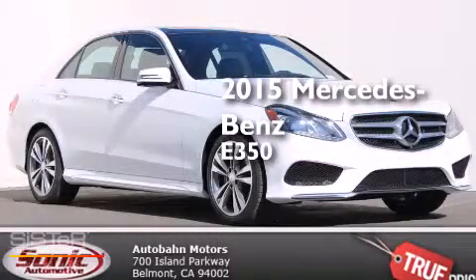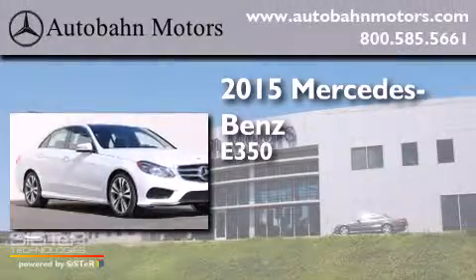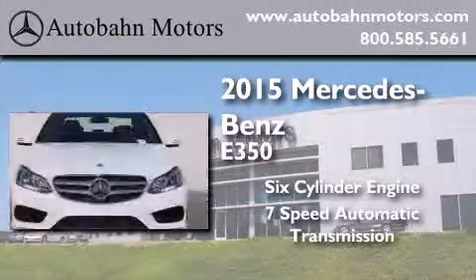This is a brand new 2015 Mercedes-Benz E350. It has a 6-cylinder engine and a 7-speed automatic transmission.